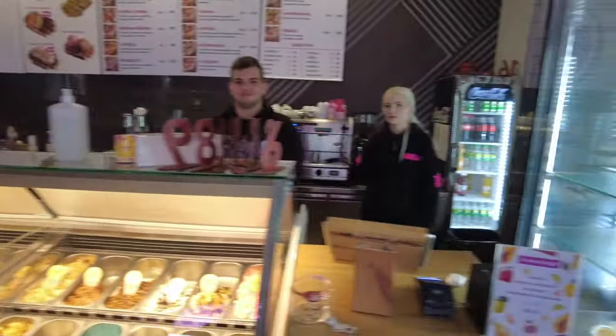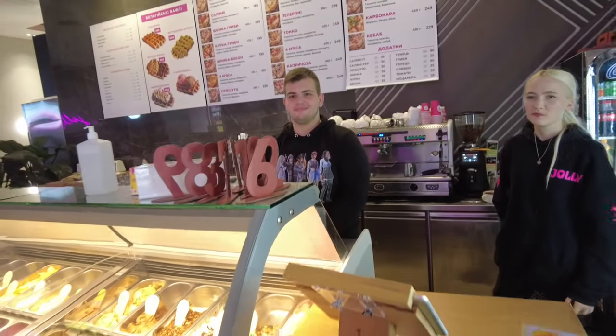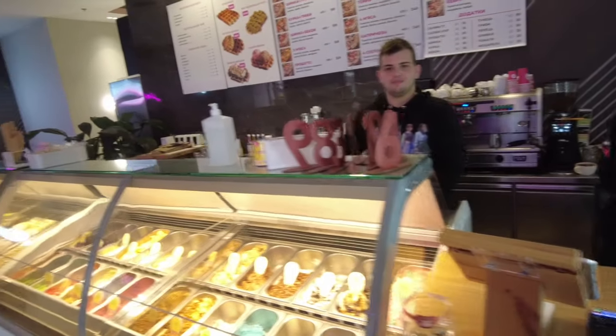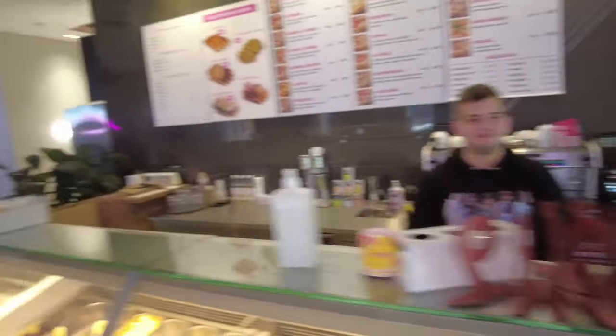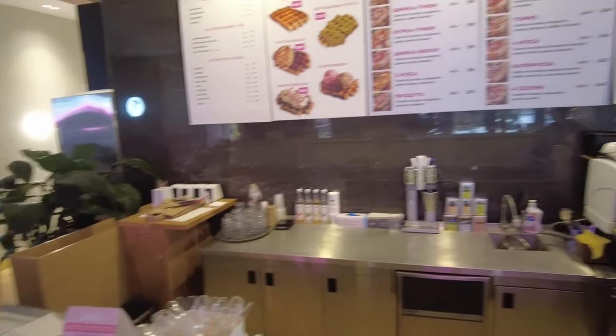Hi folks. I was just showing you the young people here that are staffing the restaurant. What's the name of this? This is Jolly, right? This is the Jolly restaurant. They have all kinds of stuff on the menu — waffles and ice cream and they have pizza as well.